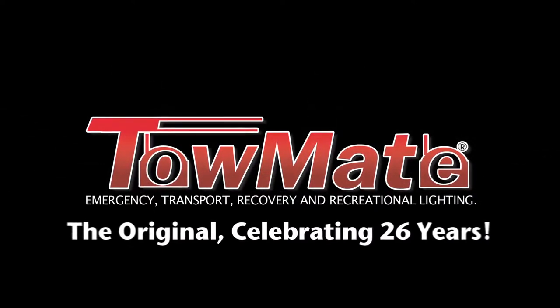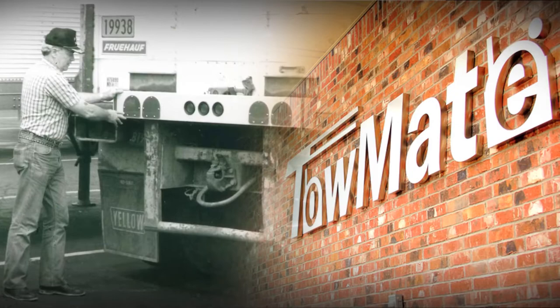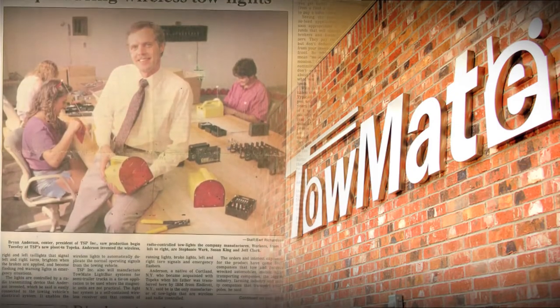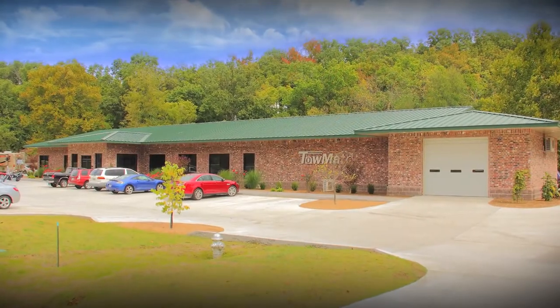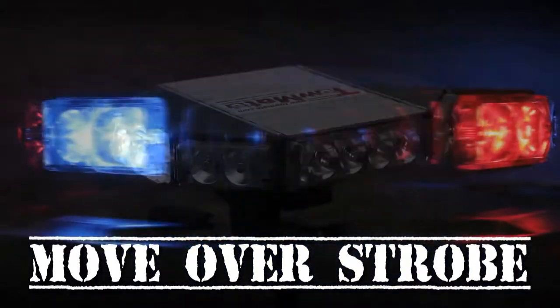Sobade, the original. Sobade has been in the emergency light business for close to 30 years, and in that time we have gained insight from our customers of what products they want and need. The new Moveover Strobe is a direct result of our valued customers' opinions and suggestions.